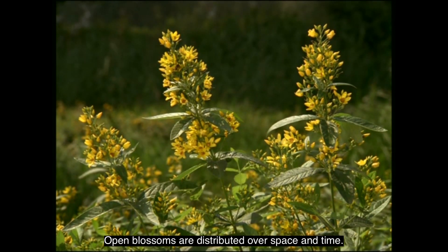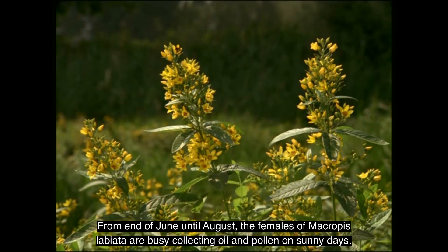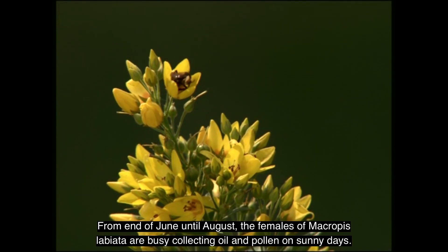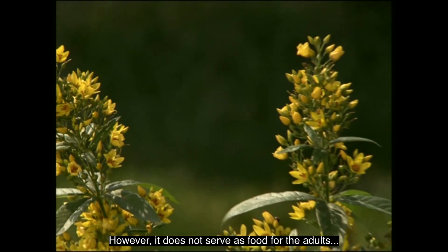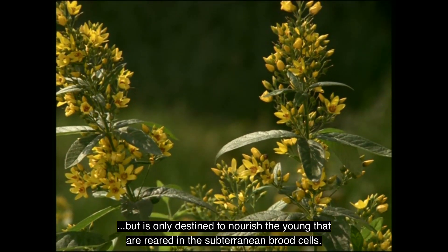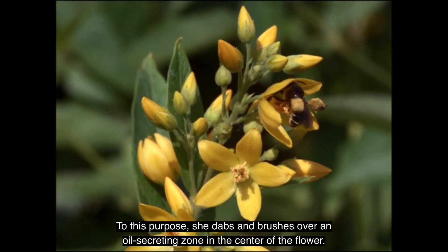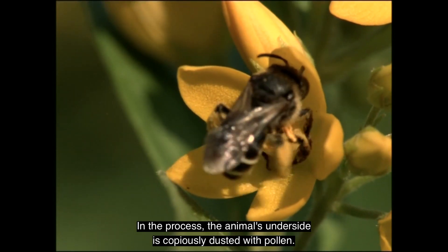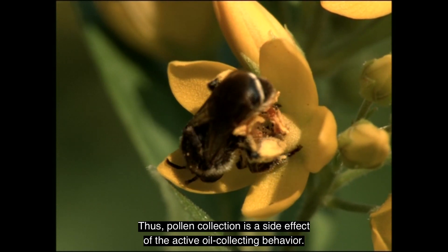Open blossoms are distributed over space and time, resulting in a continuous blooming period lasting several weeks — from the end of June until August. The females of Macropis labiata are busy collecting oil and pollen on sunny days, doing so exclusively on Lysimachia. The collected oil-pollen mixture is very rich in calories; however, it does not serve as food for the adults, but is only destined to nourish the young reared in subterranean brood cells. The female collects the oil with her legs by dabbing and brushing over an oil-secreting zone in the center of the flower. In the process, the animal's underside is copiously dusted with pollen, making pollen collection a side effect of the active oil-collecting behavior.